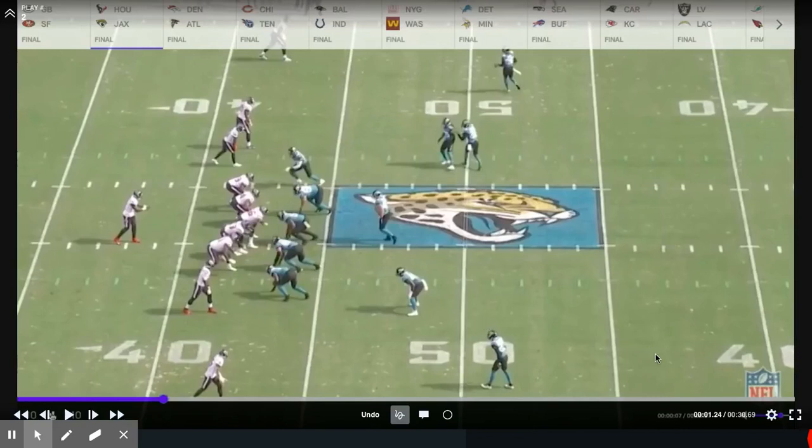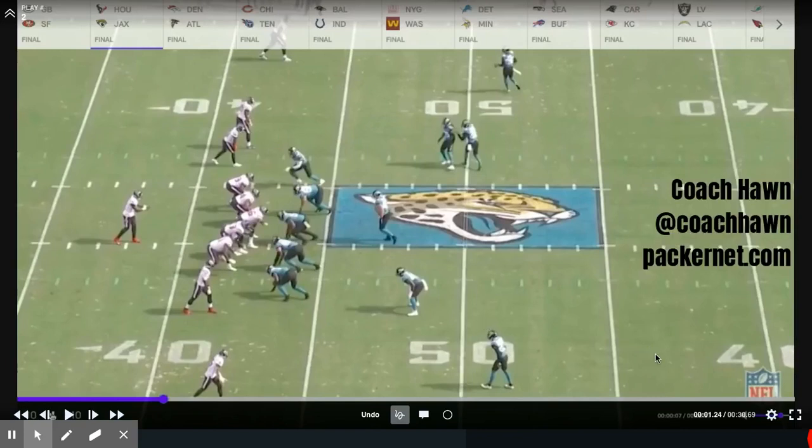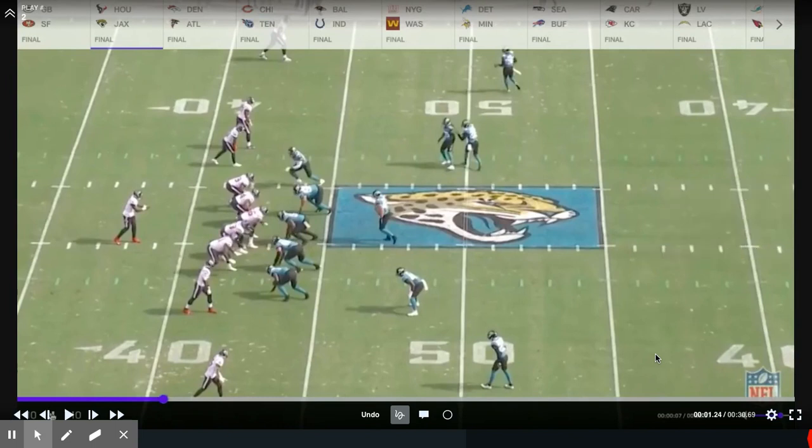What's up, Packer fans? Coach Hawn here with you in the film room, about to go through one of my favorite things to do as a football coach — scout the opposing team. Specifically, scout some of the ways that they like to align to some of the different formations that we'll show them in a game week. So here we have the game that was played last week, Houston versus Jacksonville.